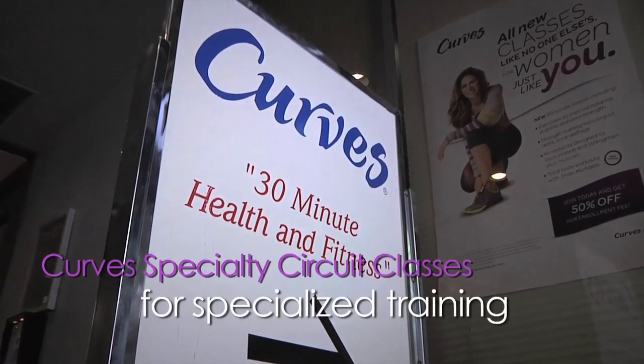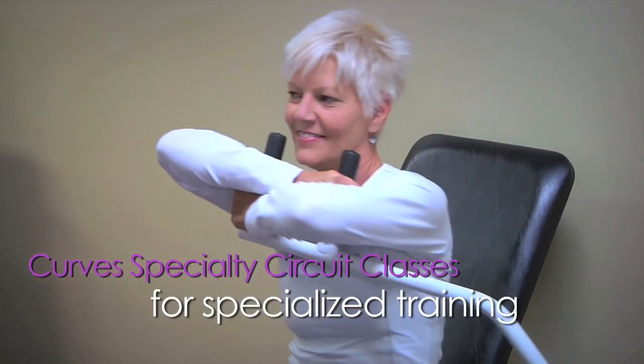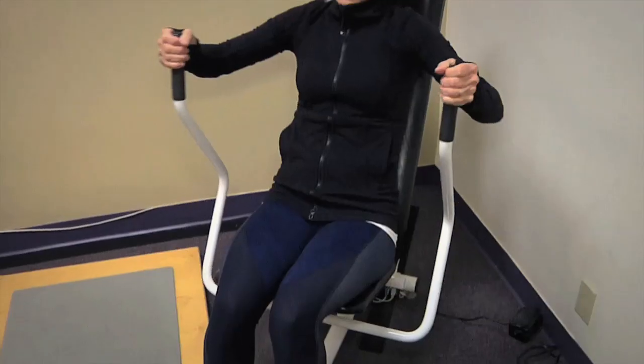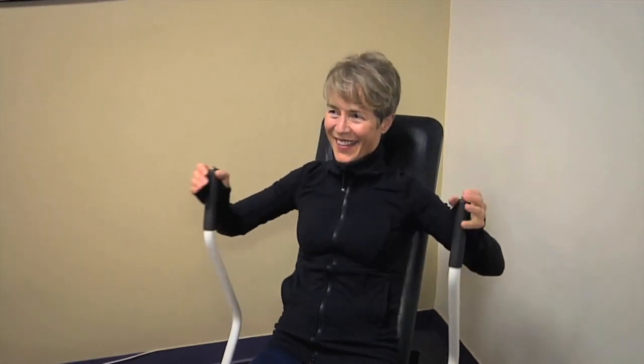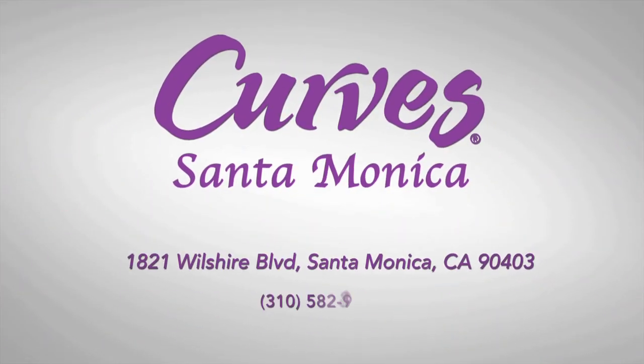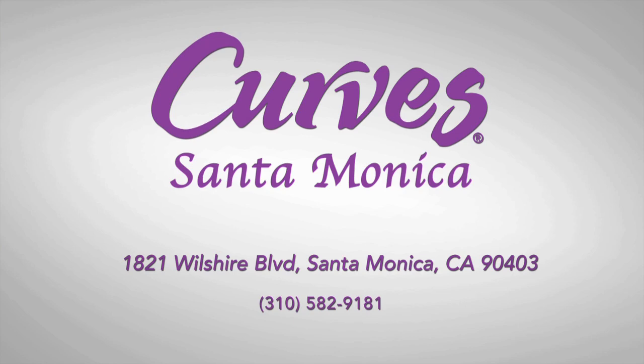The 2015 Curve Specialty Circuit classes are designed for specialized training, with moves focused on key areas like balance, flexibility, and strength, as well as moves designed to tone and strengthen the arms, core, and legs. Curve Santa Monica, conveniently located on the corner of 19th and Wilshire.